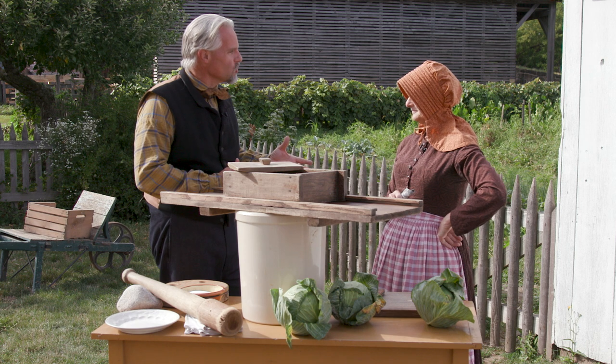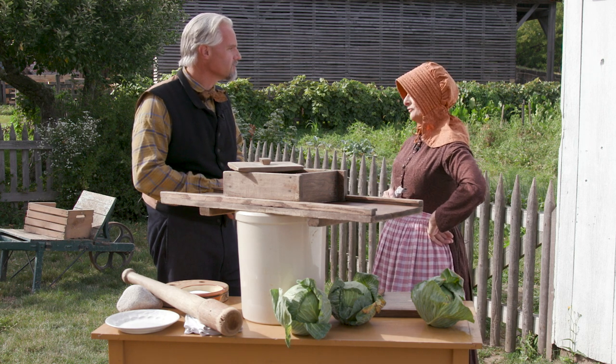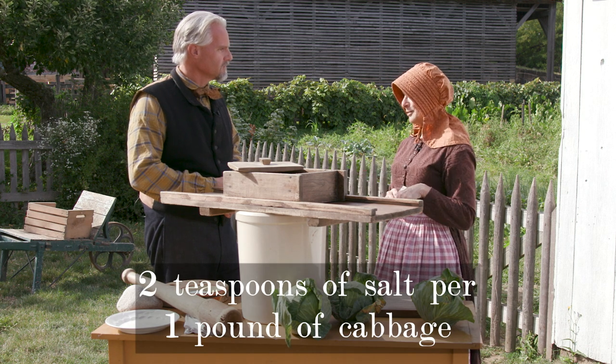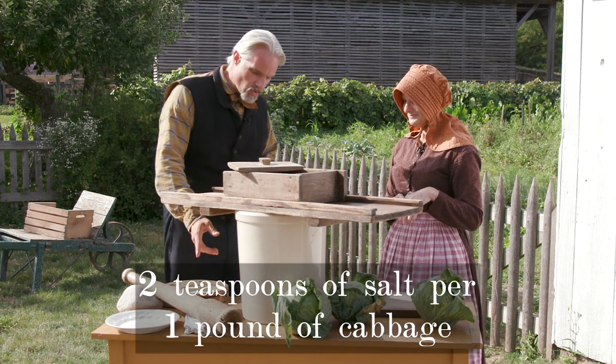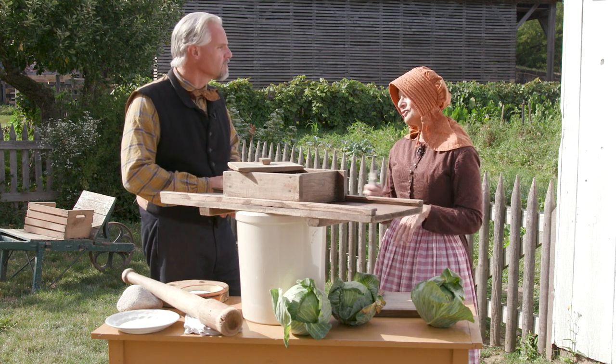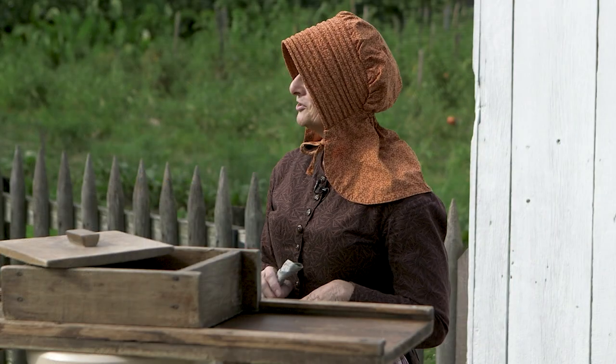That doesn't sound like very much salt. No, it's a low-salt fermentation process — only two teaspoons of salt for every pound of cabbage. We've got salt over here. What type of salt? It's a pickling salt. You could use kosher salt but pickling salt is what you need. That's what everyone recommends.